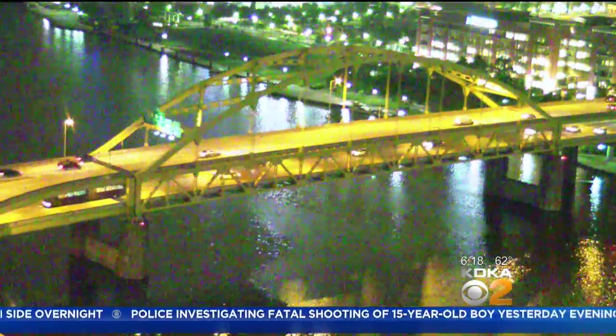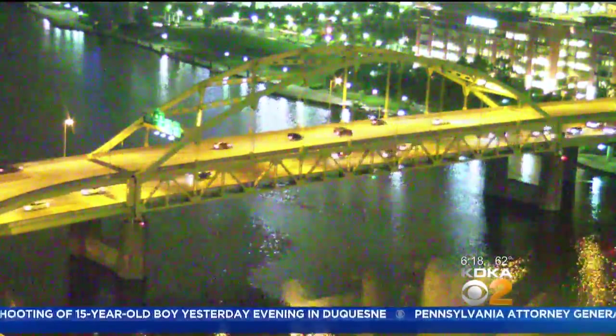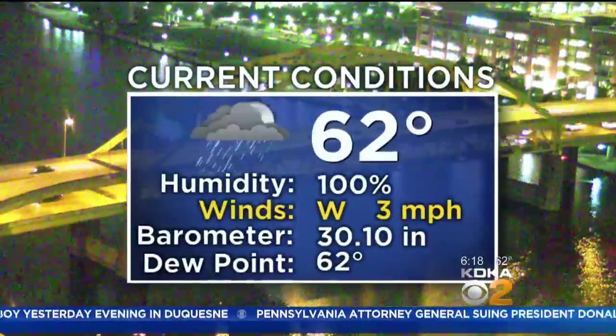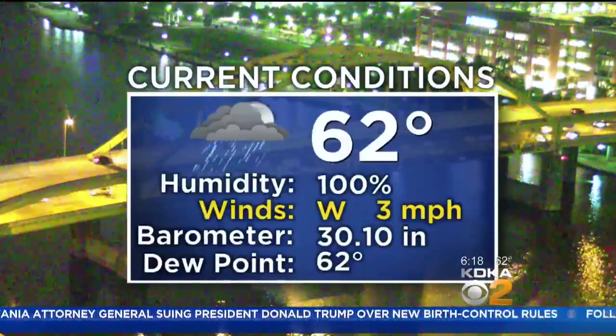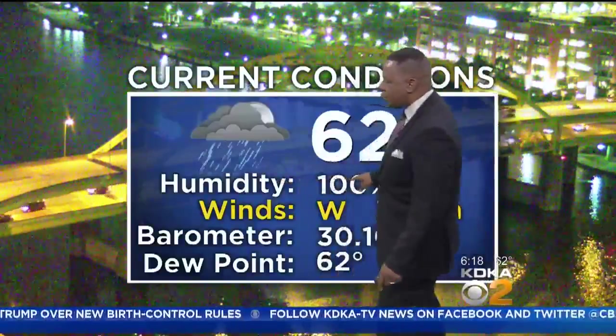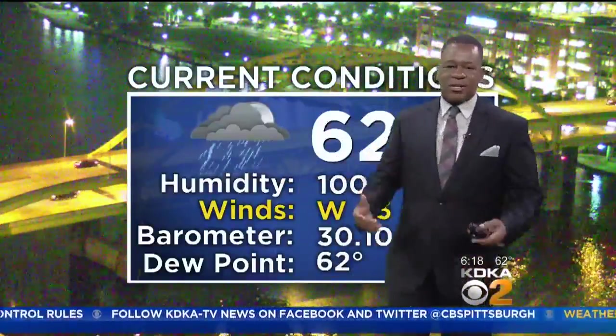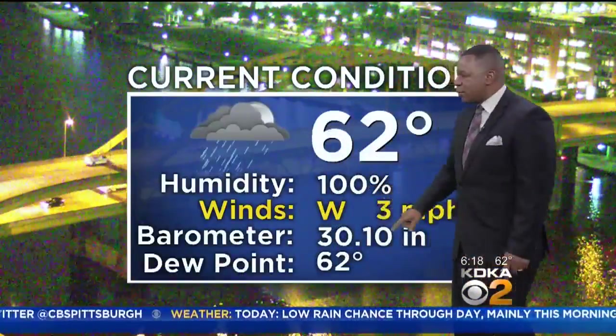Let's show you what it looks like outside once again. Sarah was showing a lot of really fantastic shots of the fog, at least in downtown Pittsburgh, not seeing much of any fog. You can see the rain still being detected out at the Pittsburgh airport this hour. It's 62 degrees, the dew point is at 62, and that means our relative humidity is at 100%. Basically the atmosphere at the surface is saturated at this point.